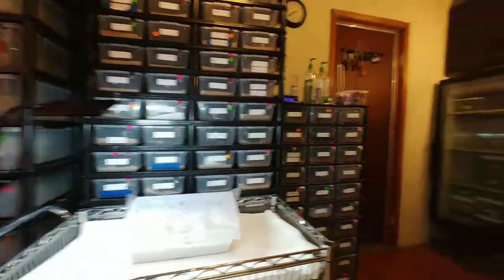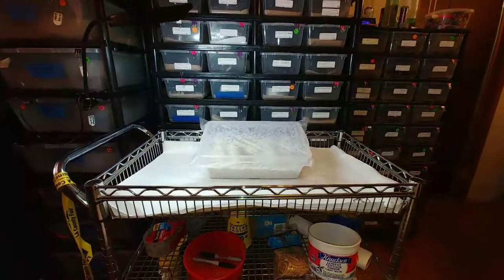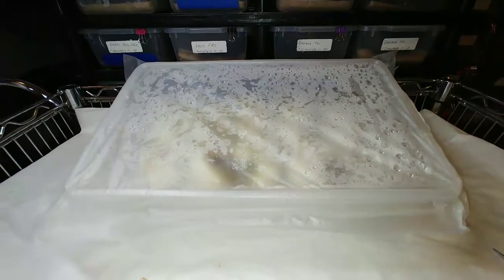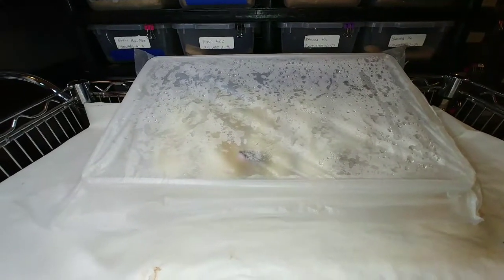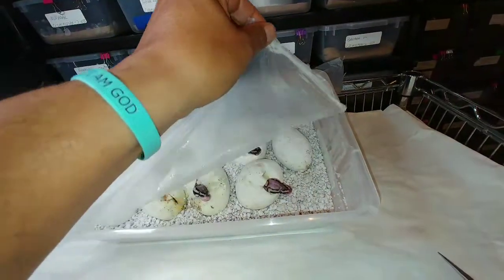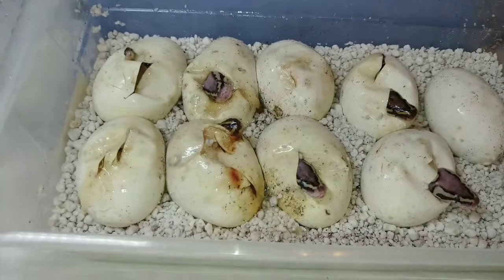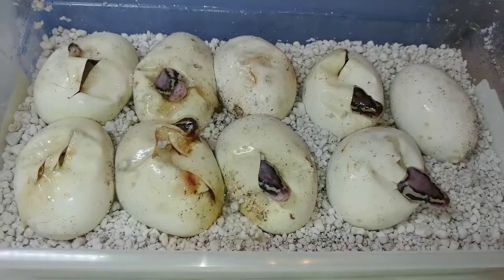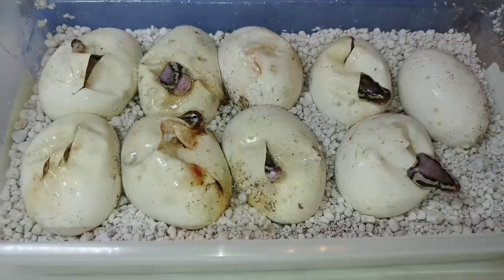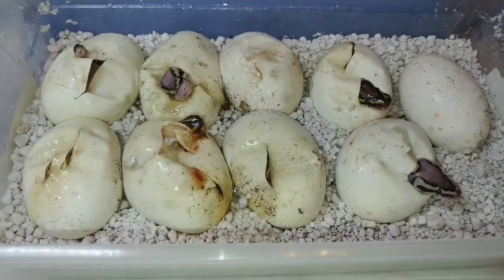We have the last clutch of 2018 — my incubator is pretty much empty. The pairing was a vanilla scream male to a fire female. The babies have pipped; there are nine eggs in this clutch. We went through 22 clutches this year, unbelievable, and hopefully we get something good. I'm hoping for some super fires.